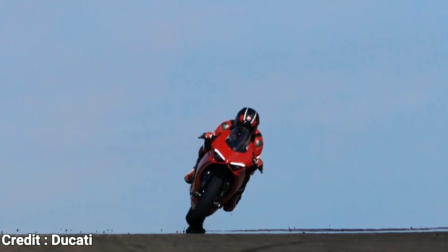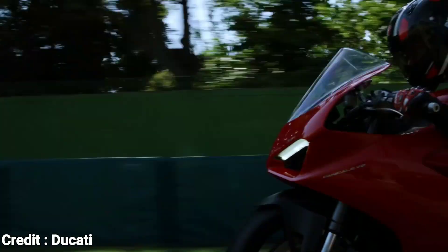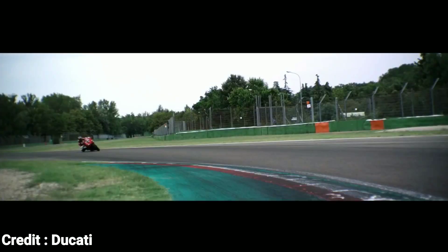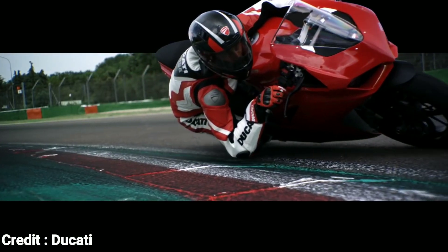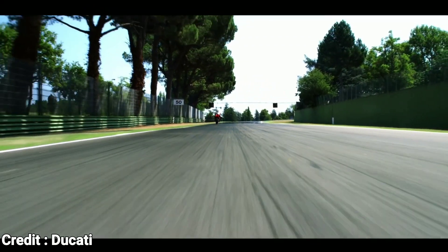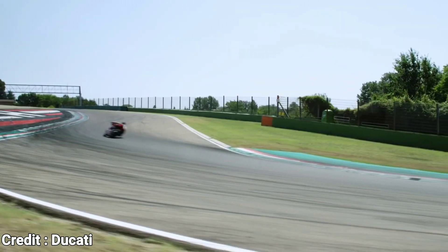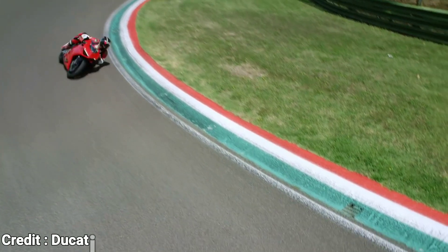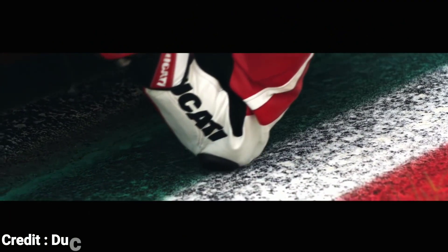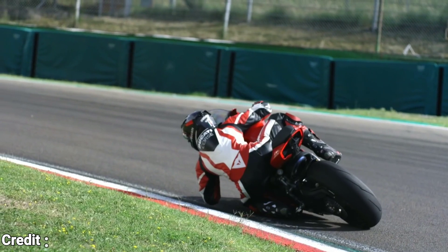The 955cc Desmodromic V2 engine has been carried over from the old Panigale 959, with enough changes to comply with Euro 5 emission rules, and Ducati managed to squeeze out 5 more horsepower while doing so. What makes this motorcycle more accessible to the majority of riders is the electronic package Ducati offers: IMU-based traction control, wheelie control, slide control, engine braking control, lean-sensitive ABS, etc.